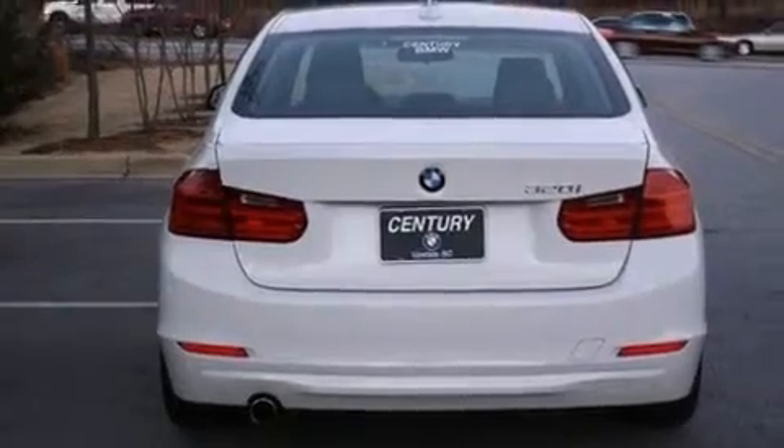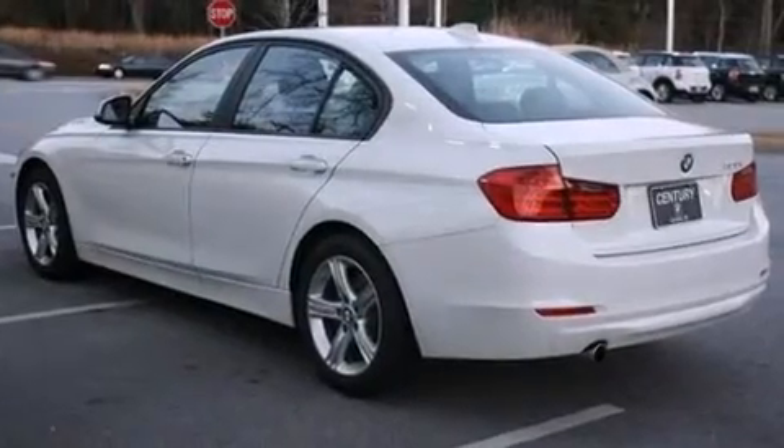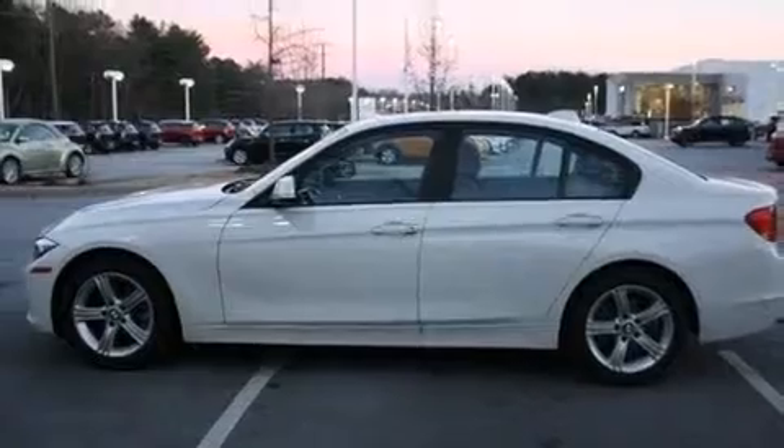Its top features and packages include the premium package, comfort access, a power moonroof, satellite radio, and heated seats that can warm you up in seconds, keeping you and your passengers comfortable the whole trip.